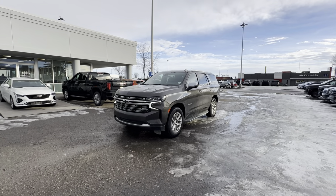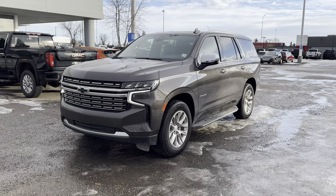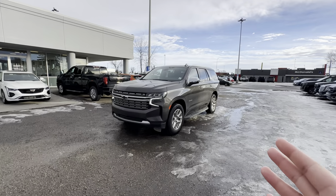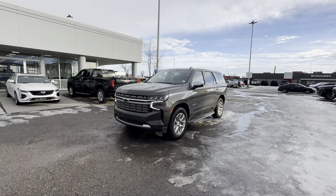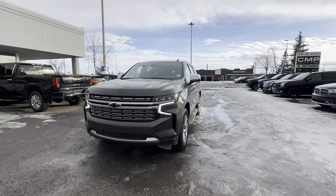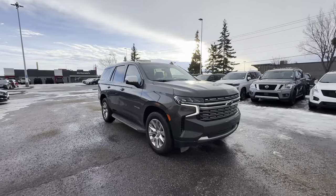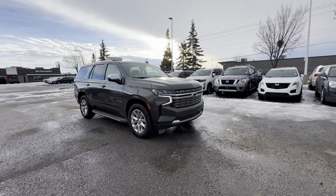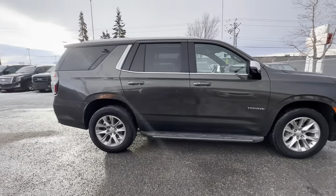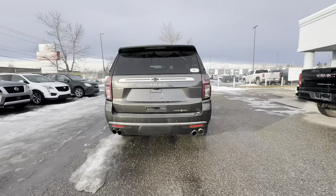Hey Carly, this is Steven from C&P Automotive here in Calgary, and this right here is our 2021 Chevy Tahoe Premier. First things first, I want to thank you for your interest in this unit. It is a very well-kept Tahoe in a color you don't see every day. In this video I'll go over some key features, give you a little walk-around tour, and hopefully we can set up a day and time for you to come in, take it for a spin, and see if the numbers make sense.